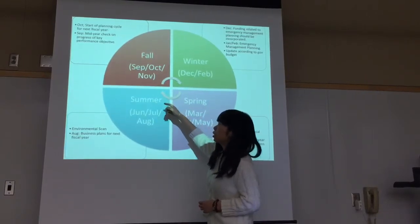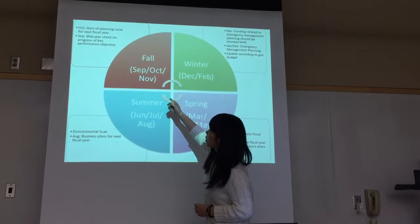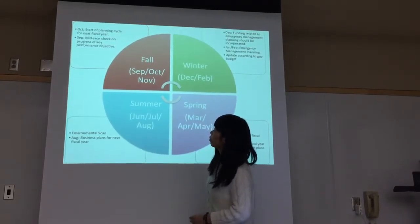From October to November, we start to plan the circle of the new fiscal year.